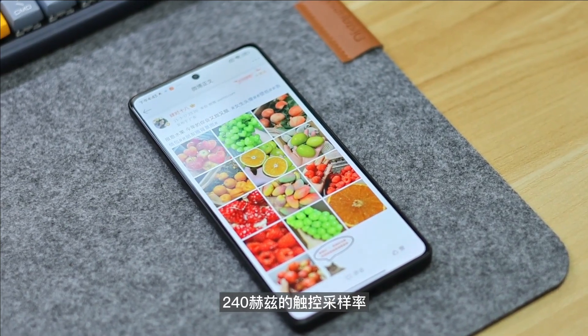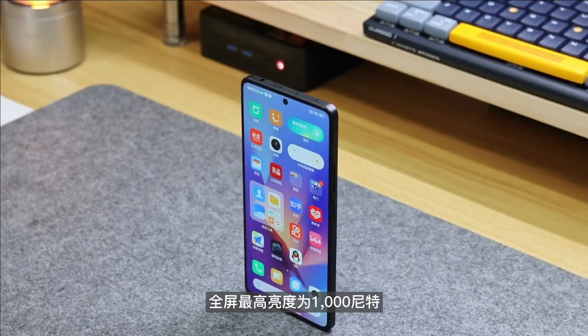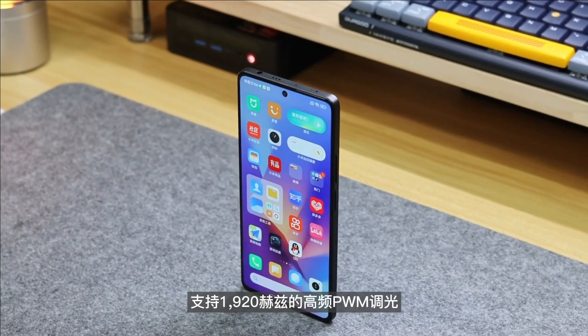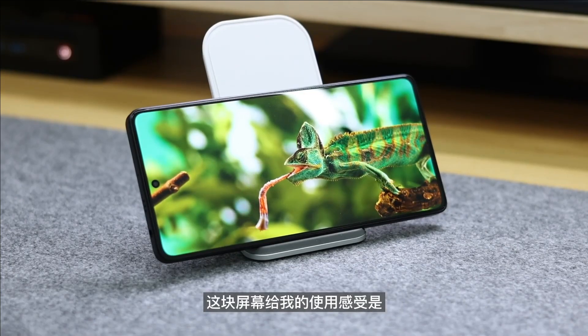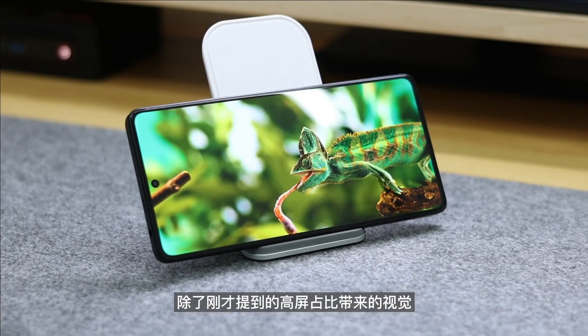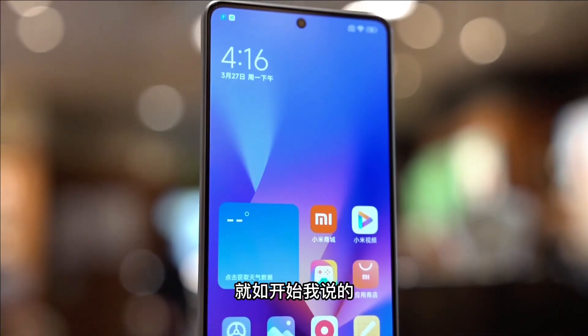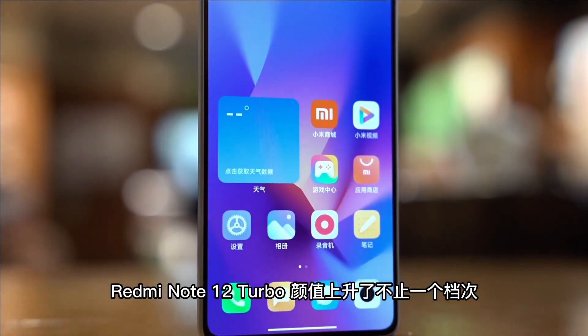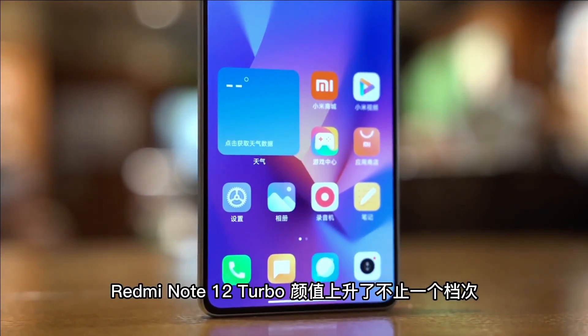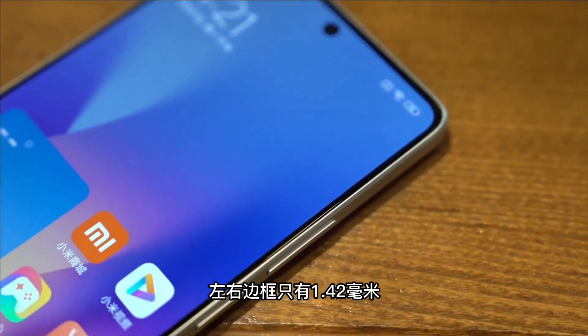Both phones have a 5000mAh battery, but the OnePlus Ace 2V supports 80W fast charging while the Redmi Note 12 Turbo supports 67W — slightly slower. On the software side, the OnePlus runs OxygenOS 13 based on Android 13, and the Redmi Note 12 Turbo runs MIUI 14. Whichever phone you buy, you're not going to make a mistake.